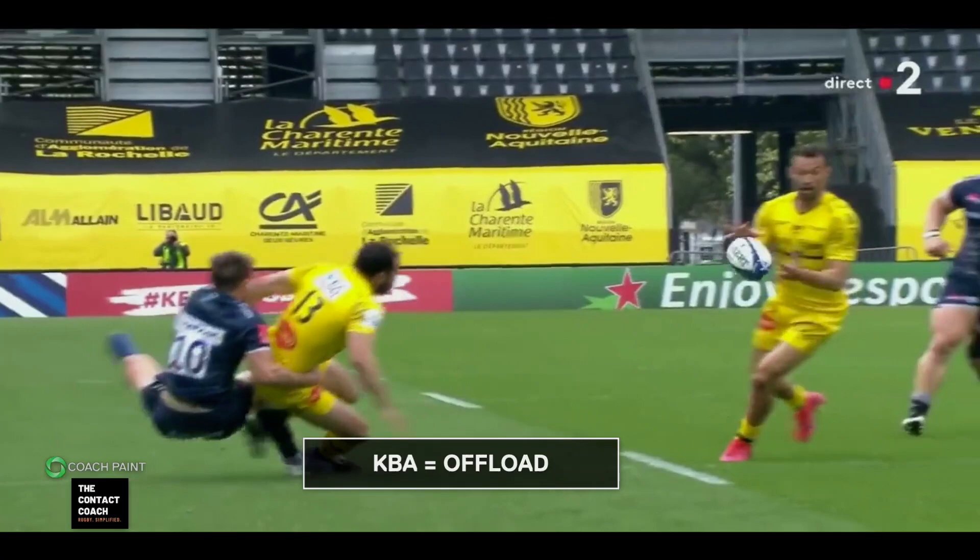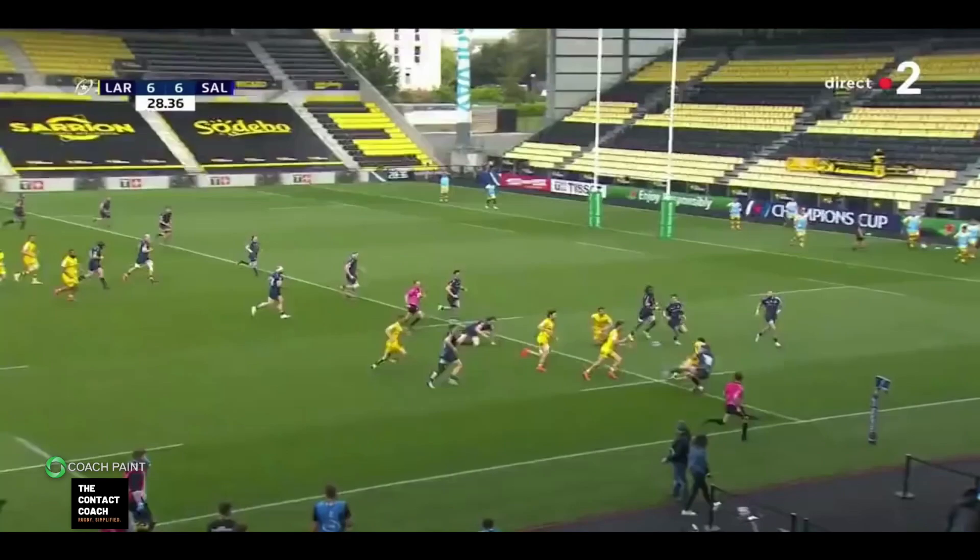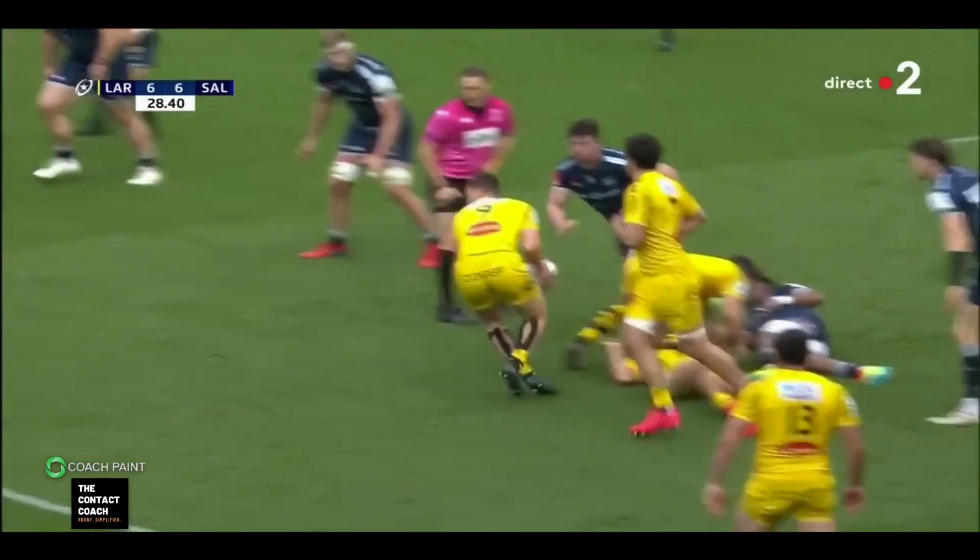And now here's another example of KBA: keeping the ball alive through the offload. And this also ties the Sale back three of Yard, McGuigan, and Hammersley in this area. That means there's space in those wider channels — out wide, in behind. So when we play through here, there's another example of keeping the ball alive through a quick ruck.